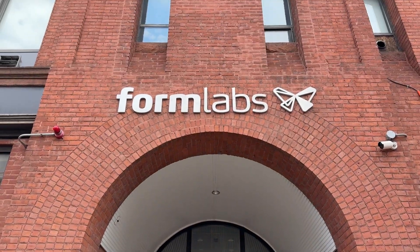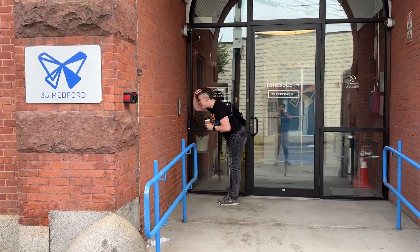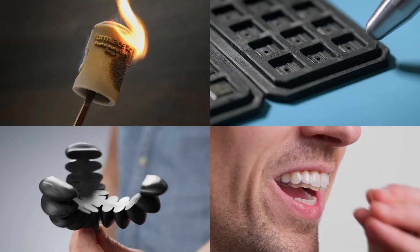So when Formlabs invited me to Boston for their 10 year anniversary design hackathon, how could I possibly say no to having access to cutting edge technology, unlimited materials, and my own team to help me bring an idea to life? This is basically alley catnip. I am helpless to resist this.